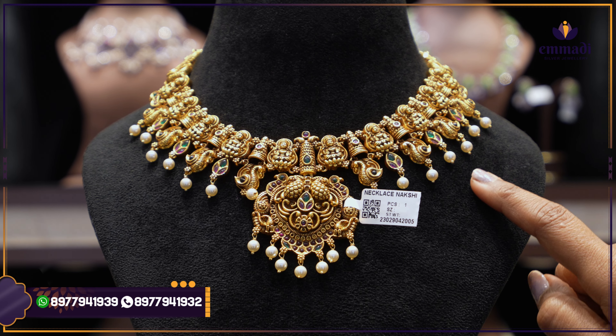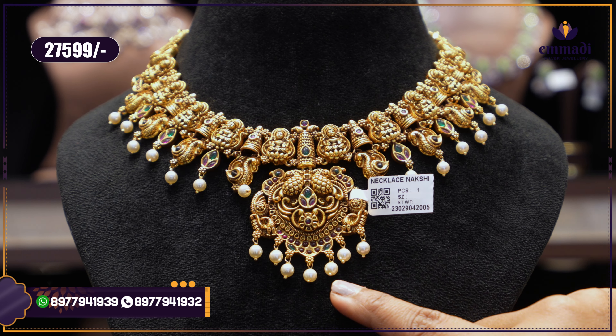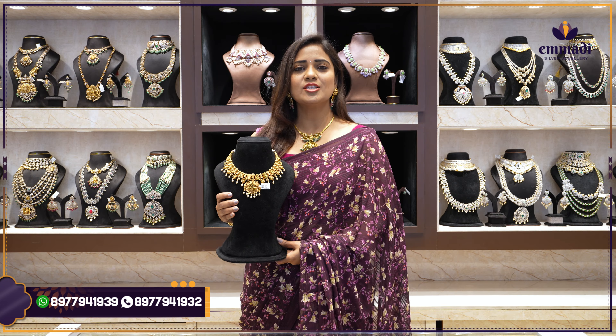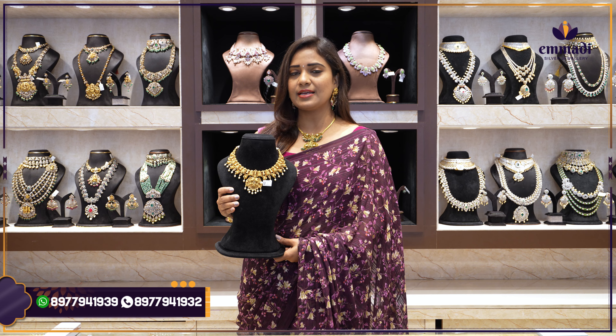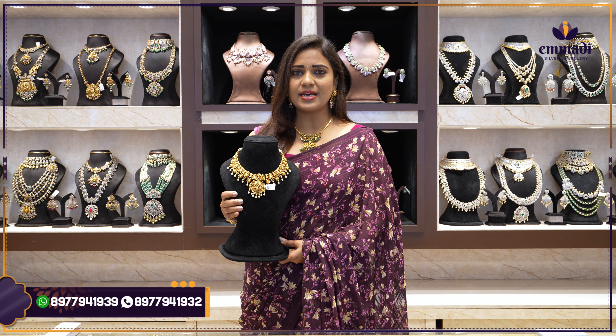A little antique nakshi design — a beautiful traditional necklace featuring ammavari idols with a shedgopam design, peacock hangings, and kundan alignment with pearl hangings. The pendant features a pair of peacock floral design with pearl hangings. Price: ₹27,599. Such beautiful nakshi polki sula — chala chala beautiful short necklaces and chokers collection!